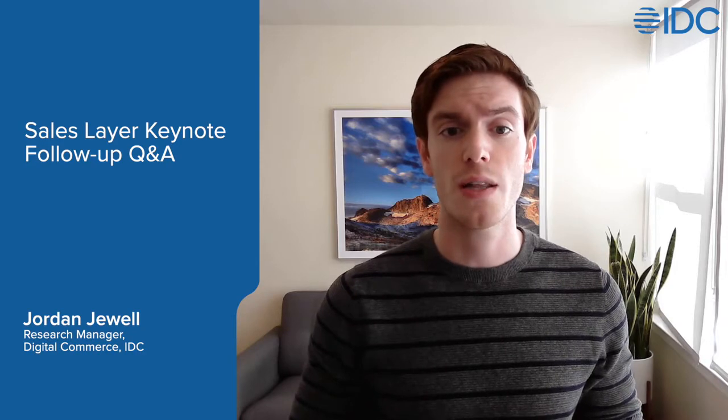I was fortunate enough to present at SalesLayer's 2021 PIM Experience Summit, and we're holding a virtual Q&A where attendees send in their top questions about digital commerce and product experience management, and I'm going to share my answers. In 2020, I interviewed over 120 online merchants about digital commerce, and this year I've interviewed 80 online merchants who are using product information management or PIM systems. We also conduct surveys and track market shares and forecasts in the PIM and digital commerce market.